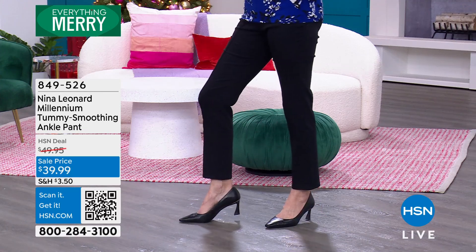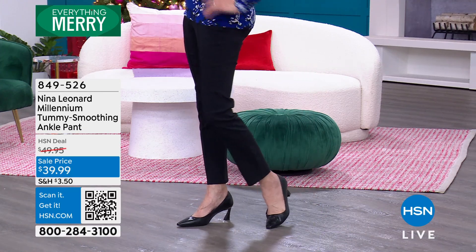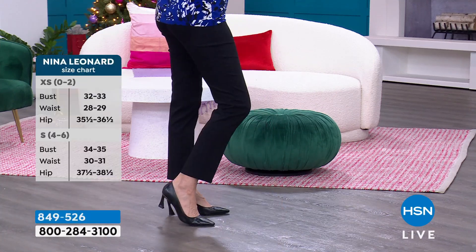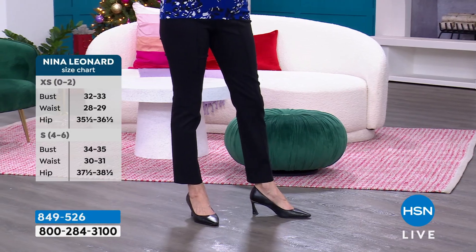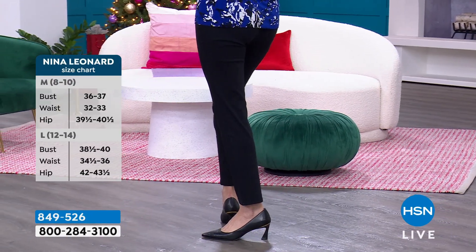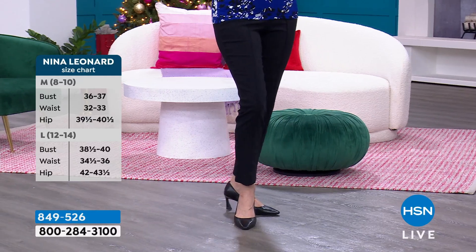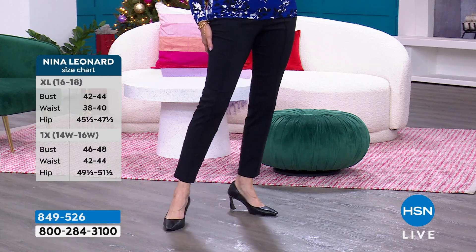The actual fabric is rayon rich with spandex. Therefore it's going to breathe and move with you — they just feel great on. That rayon blend is so nice: 74% rayon, 23% nylon, 3% spandex. We always pop sizing information up on the side of the screen periodically through a presentation with detailed dimensions. If you have any questions about sizing, you can always go to hsn.com.